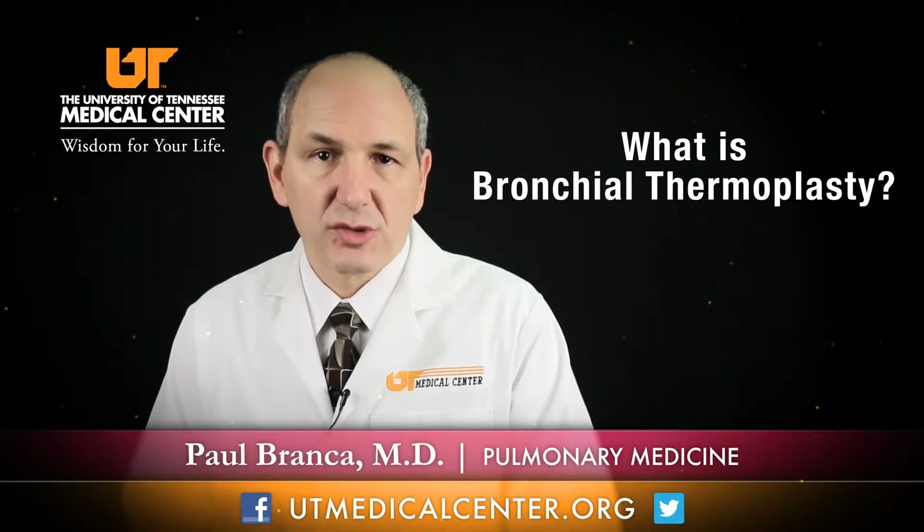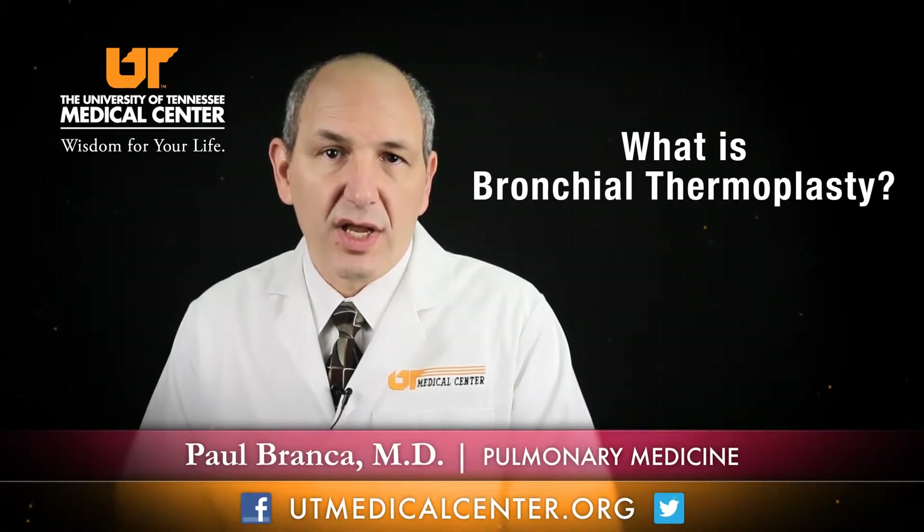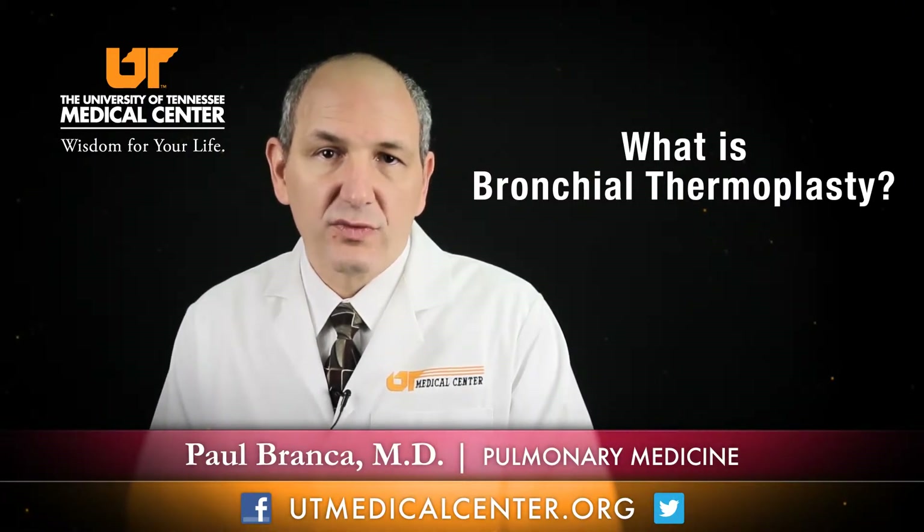Most people with very bad asthma have their muscles in their airways get bigger and bigger, and so with thermoplasty we go down and by using an electrical current we're able to actually make that muscle smaller. It's not very invasive — it does not involve any kind of blood or any knife or anything like that. Just a simple electrical current applied to the airways helps to reduce the airway smooth muscle.